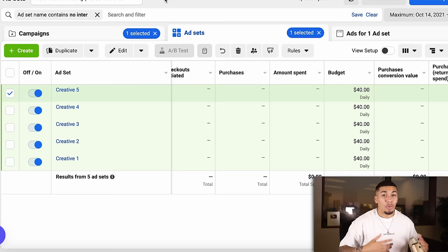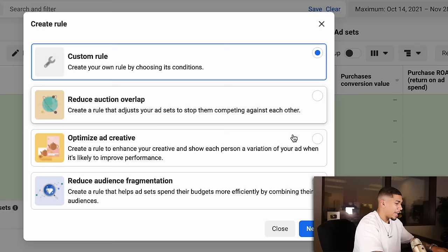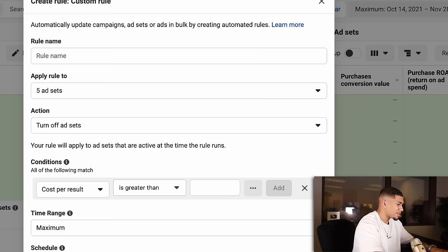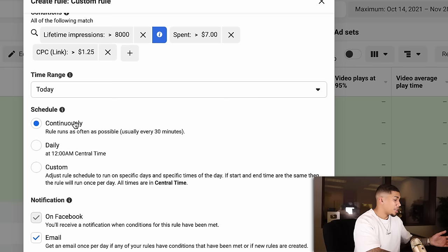Remember how I said you're not going to spend the entire $40? That's because I let each ad set run to around $5 to $7 each and measure how well they performed against each other. That $5 to $7 benchmark is for a product I'm selling between $25 and $75. If you're selling something more expensive, add $2 to $3 to that benchmark. To make sure you're not letting some ads run longer than others, create a rule: select every ad set, go to Rules, Create a New Rule, then Custom Rule. Name it 'Turn Off Ads.' Apply to every single ad, action is Turn Off. If the ad spent over $7 and the cost per unique link click is greater than $1.25, have it shut off. Set time range to Today, schedule as Continuously — runs every 30 minutes — then click Create.